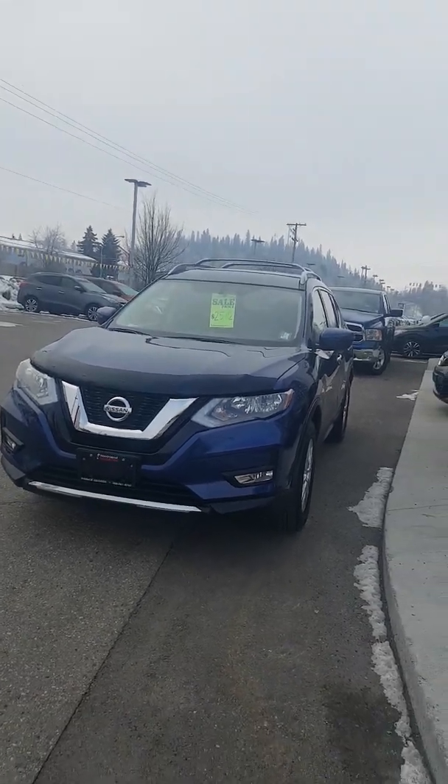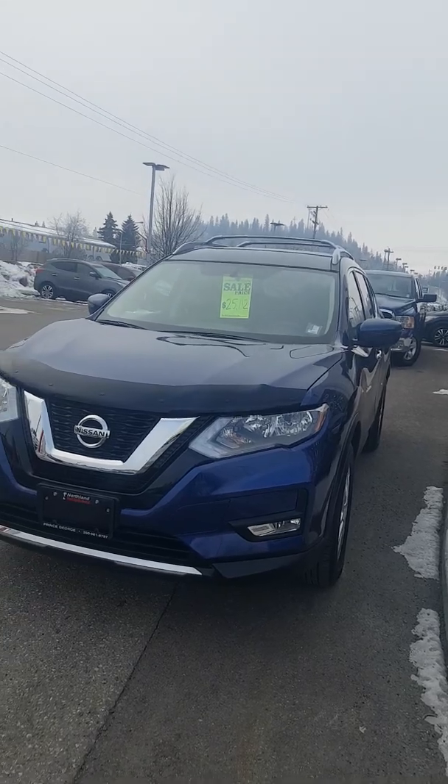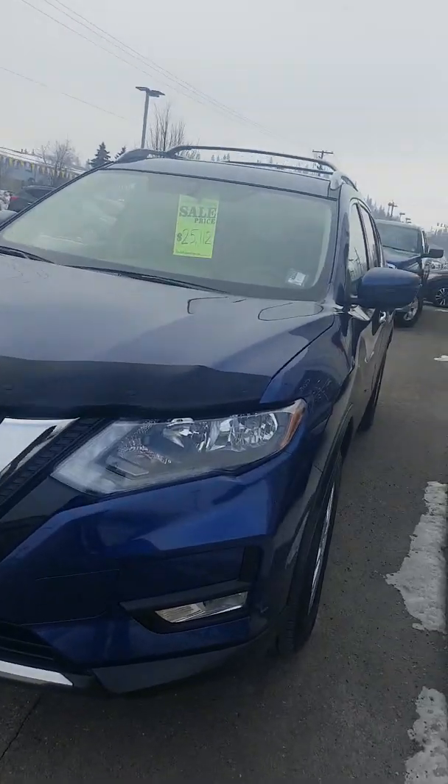Hey everyone, Avery here at Northland Nissan. Today we are looking at our used 2017 Nissan Rogue SV. As you can see, this model is in a beautiful Caspian blue, and I'm just going to bring you on a brief walkthrough.